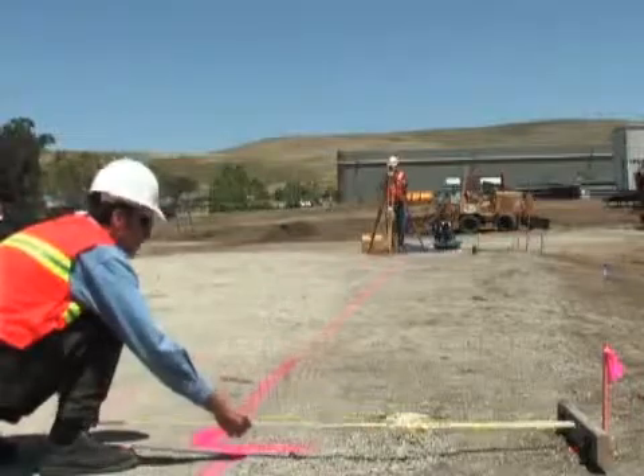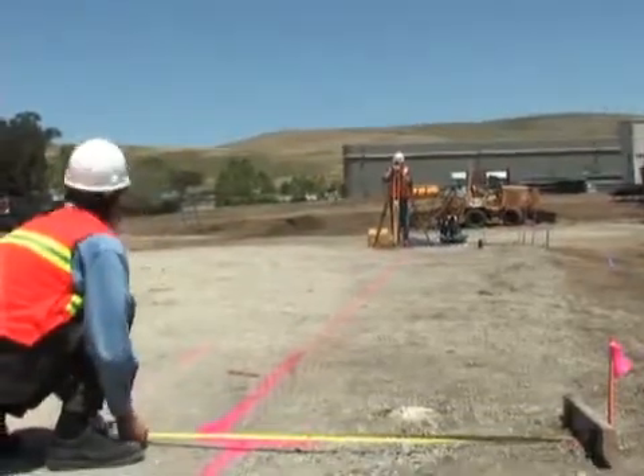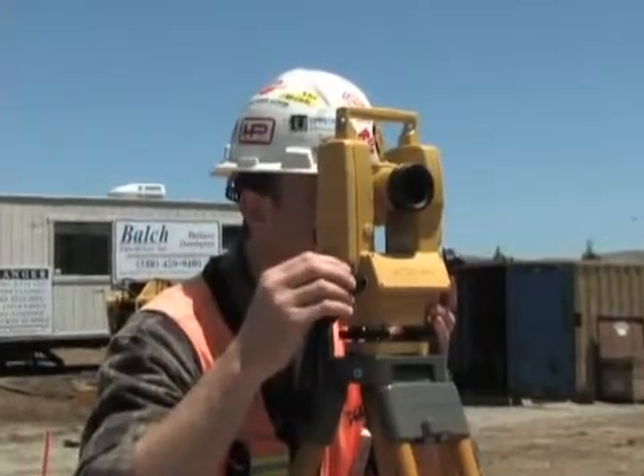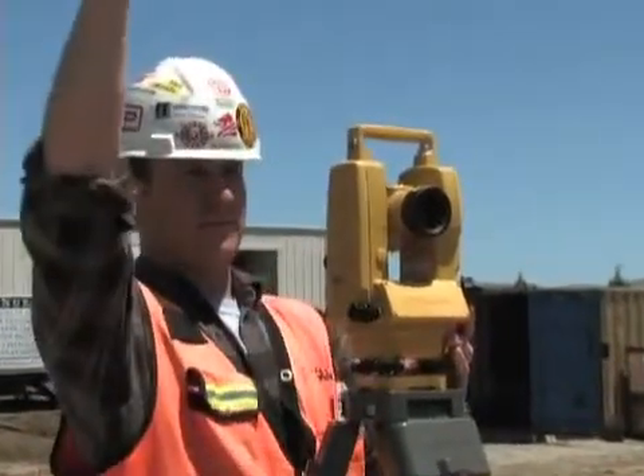Available in three affordable models delivering 5-, 7-, or 9-second angle accuracies, there is a DT200L theodolite perfect for any job.